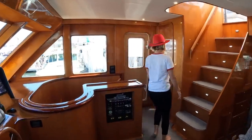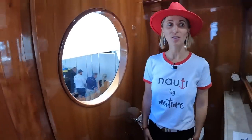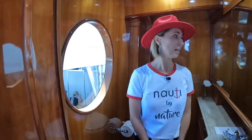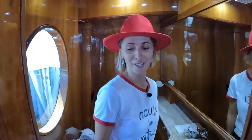Here's a great location for a day head — great place for a quick pit stop, and underway it's really convenient. The flybridge is right up there and the lower helm is right here.